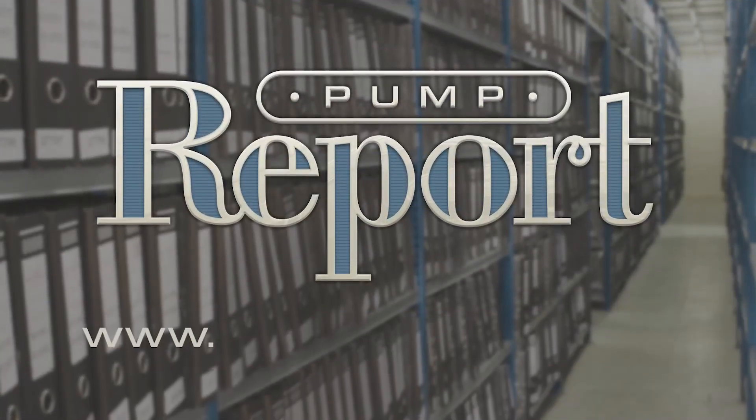To learn more about circumferential piston pumps, or to view other pump reports, please visit our website at VikingPump.com.